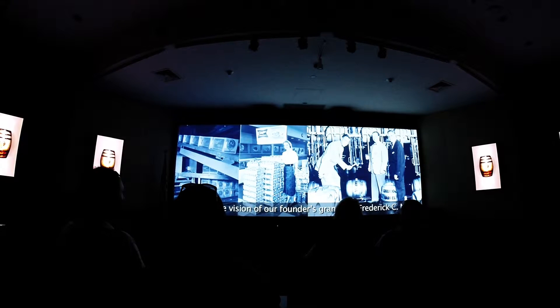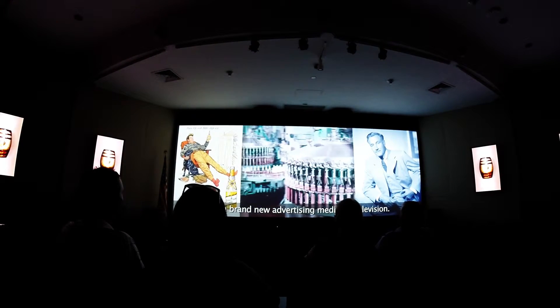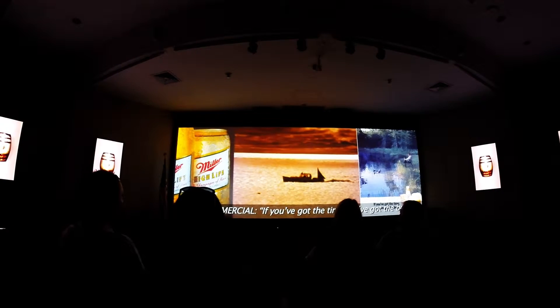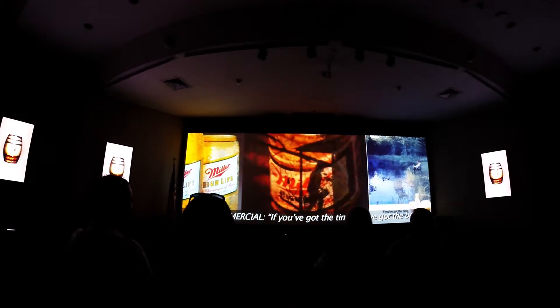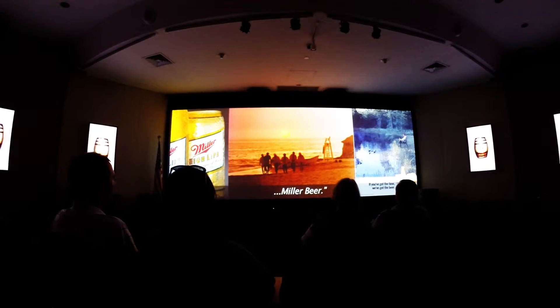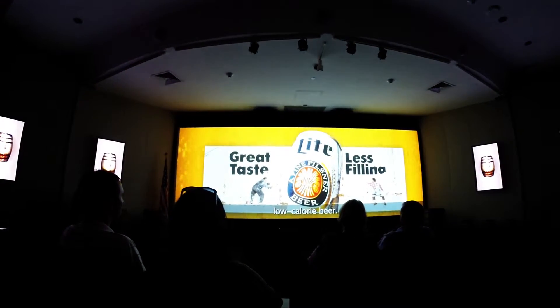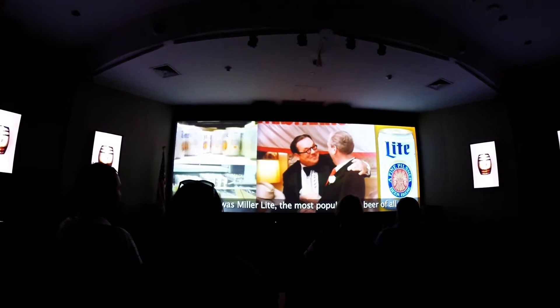By the mid-20th century, the brewery was experiencing tremendous growth, fueled by the vision of our founder's grandson, Frederick C. Miller — the first company president to embrace the potential of a brand-new advertising medium: television. The brand continued to grow, and in 1969, Miller was sold to Philip Morris. If you've got the time, we've got the beer. Soon, Miller created what is today the industry's biggest category — low-calorie beer. The year was 1973, the brand was Miller Lite, the most popular new beer of all time.